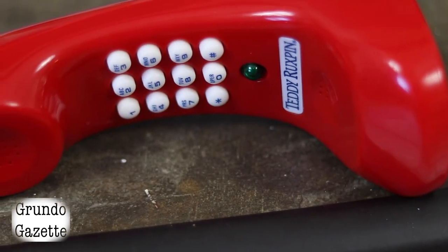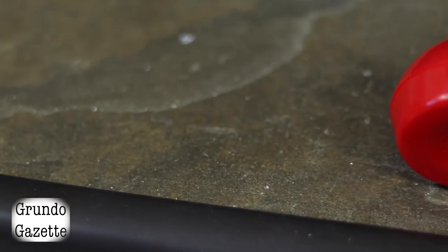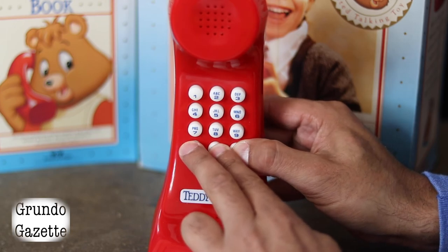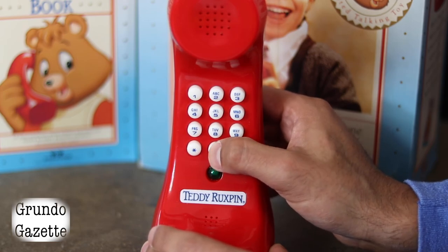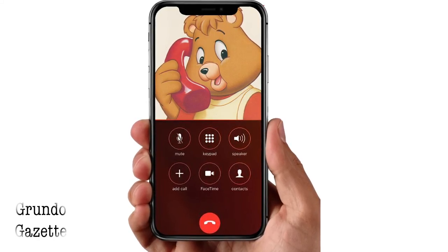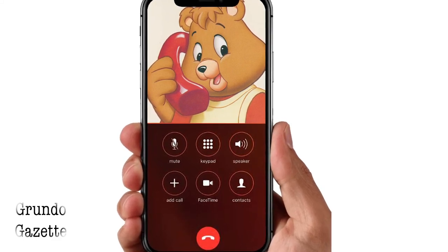Like most retro toys, how well the Teddy Ruxpin telephone holds up today is purely subjective. The technology and implementation are pretty impressive for the time, with the phone able to recognize when a person is and isn't speaking, and the ability to store pre-programmed phone numbers. If nothing else, it begs the question of what a modern, programmable Teddy Ruxpin phone might look like using AI to analyze answers and create appropriate responses. Until then, this is still your best option if you want to know what it's like to get a call from your friends in Grundo.